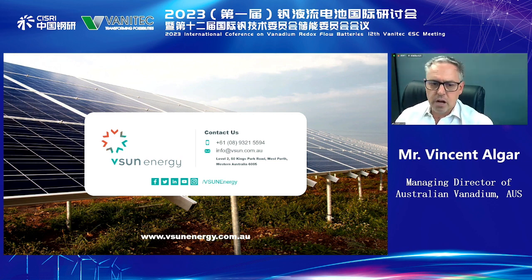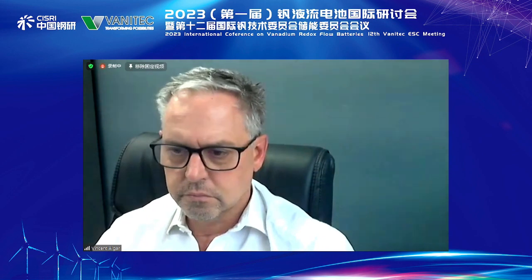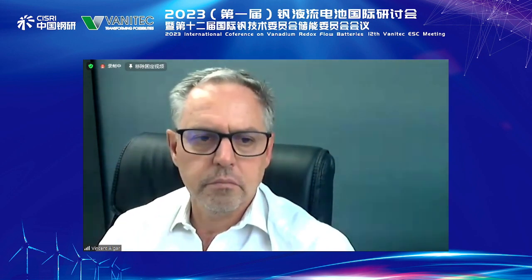Thank you very much for your time. Hopefully that was clear and concise. Thank you very much, Vincent, for your sharing.